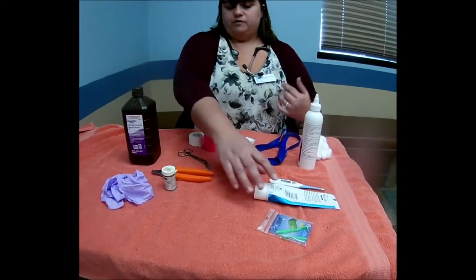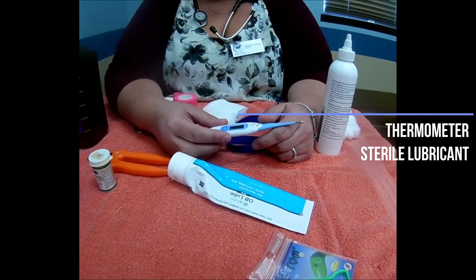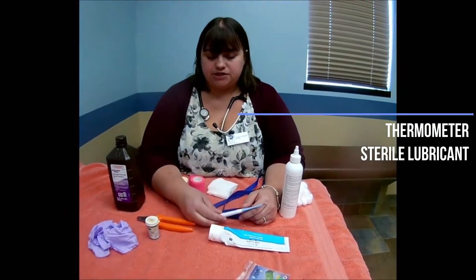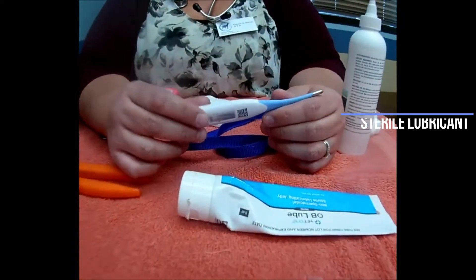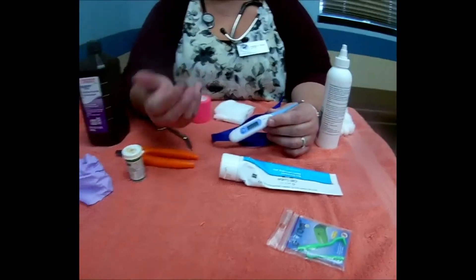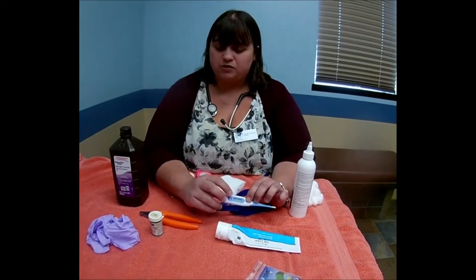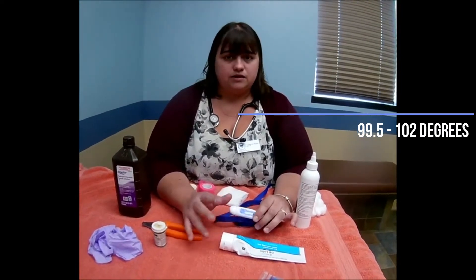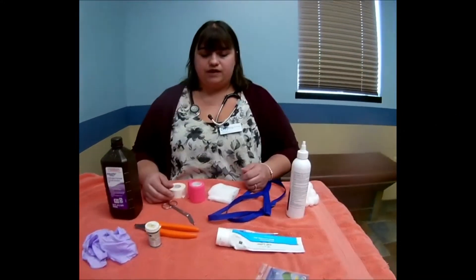Another thing you can have for an emergency would be a thermometer — a rectal thermometer, which is really just an oral thermometer for humans. You want to have this with some sterile lubricant or KY jelly so you can insert it into the rectum if you feel comfortable doing so. Make sure to label it as the pet thermometer — I write my dogs' names on it so I know not to put it in my mouth! The normal dog and cat temperature is about 99.5 to 102°F. Anything higher, you'd want to be concerned; anything lower is hypothermia.